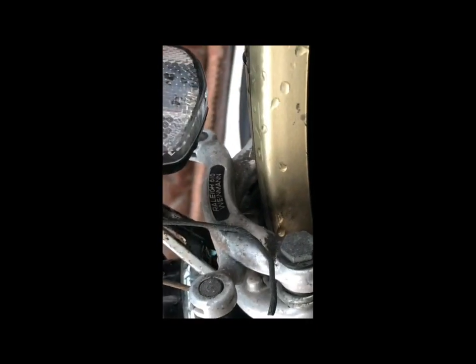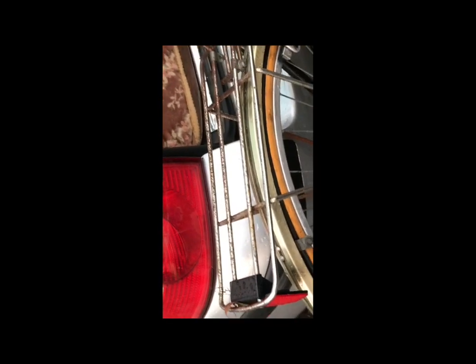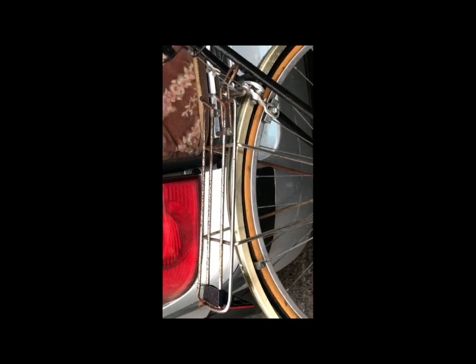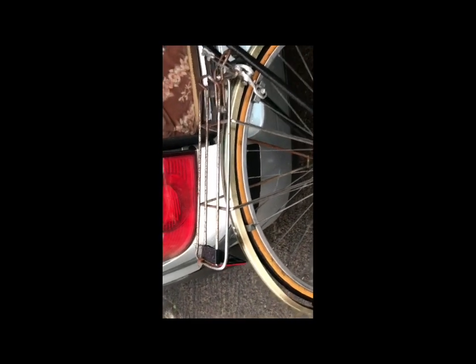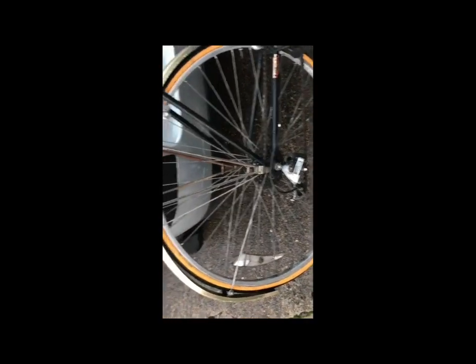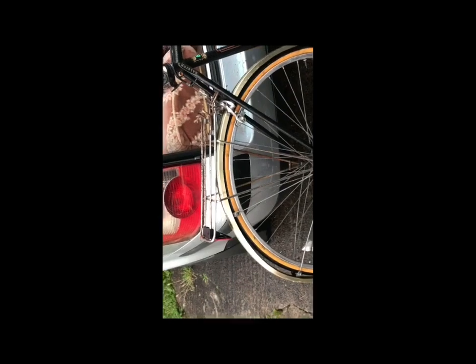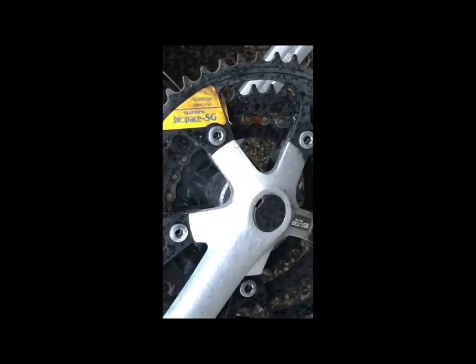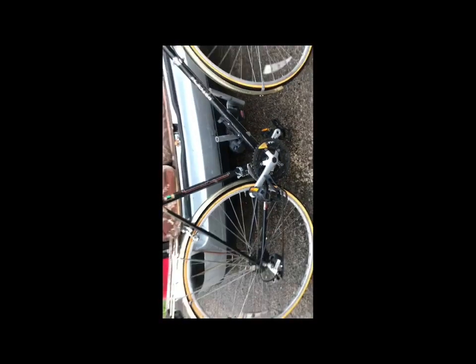It'll have the Rally-branded Weinmann brakes — yes, centre pulls — and the Rally pattern rear rack in horrible rusty chrome, which will be coming off. I'll put a lightweight Blackburn or something like that on there. The rusty rack can be rubbed down, primed, and painted for a roadster or something — I have a bike in mind for it. Otherwise it's fairly basic — oh, is that Biopace? Yes, Shimano Biopace chainrings. Now, do they stay or do they go? I'll have to work that one out.